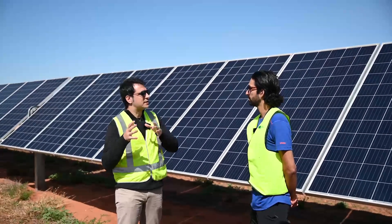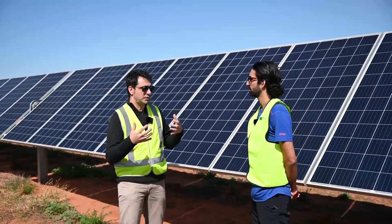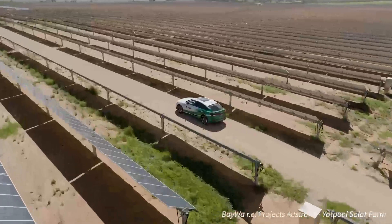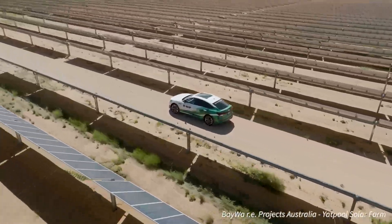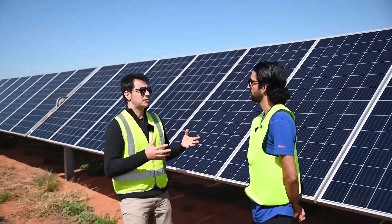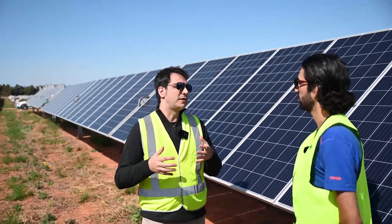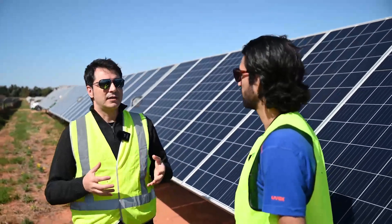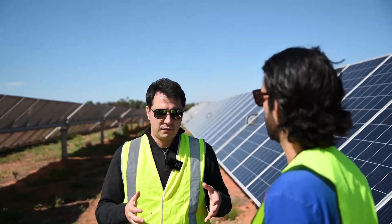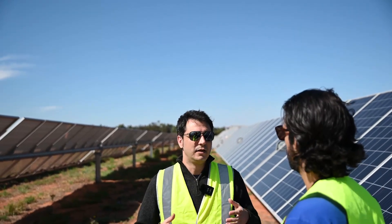So if the grid becomes unstable, it's very difficult for inverter-based generation assets to recover that stability and avoid any blackouts or power disruptions. Moving forward, we need to think in different terms. As much as we need to keep increasing generation because demand for electricity is going up, we need to focus a lot more on strengthening the grid and providing that stability. That's what SMA is working on — developing enabling technologies and ways to support that grid.